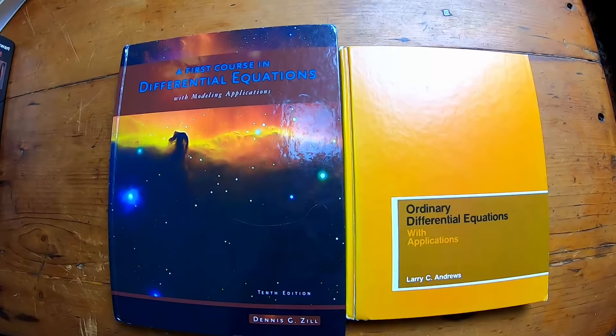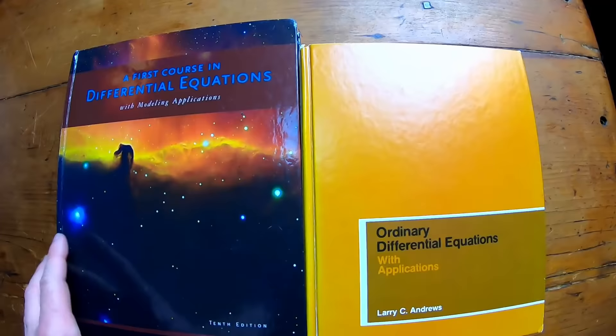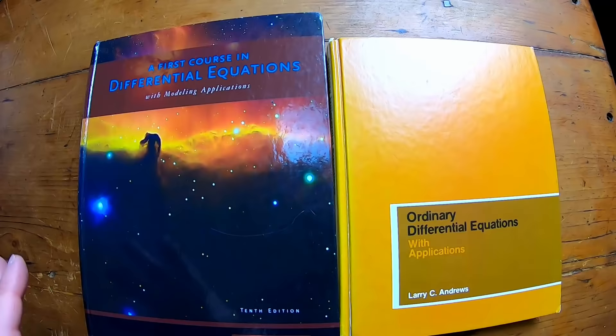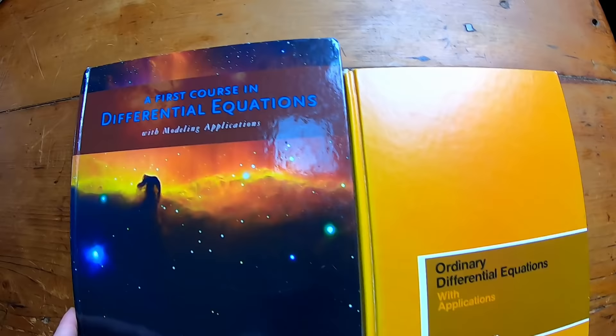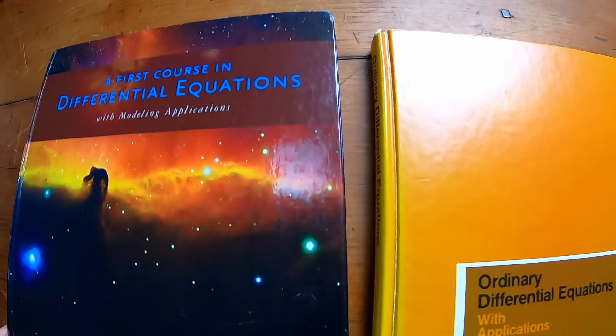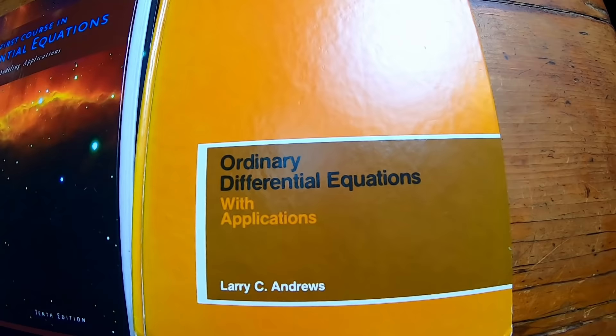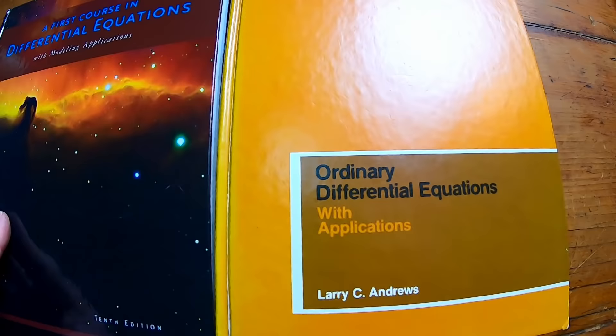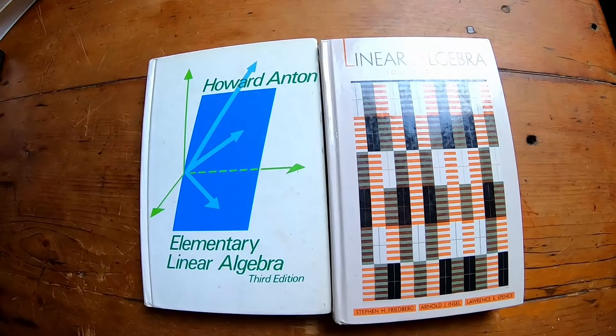Once you get through calculus, it's time to learn some differential equations, which are super awesome. The main thing is that you know some integration — if you go through a book like Stewart and pick up all the integration techniques, that will help you a lot. This is the book by Zill, which I use to teach differential equations — it's an okay read. This one is a bit easier: Ordinary Differential Equations by Larry Andrews. Not a very popular book, but pretty good for beginners. Differential equations is a good next place to be.